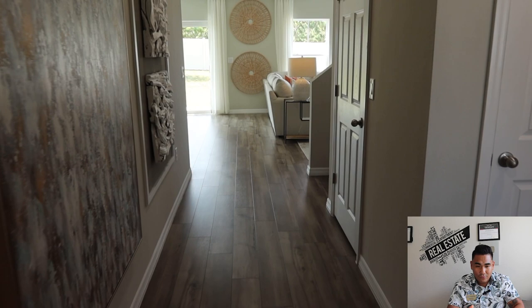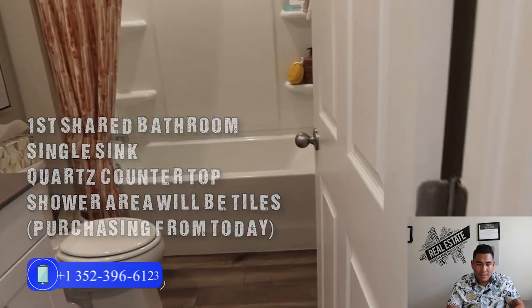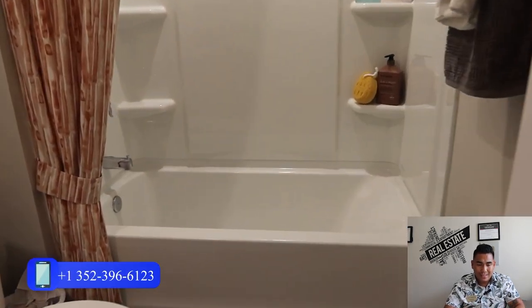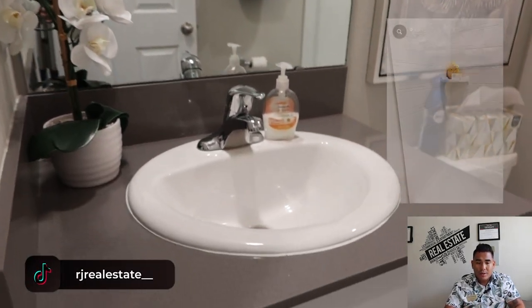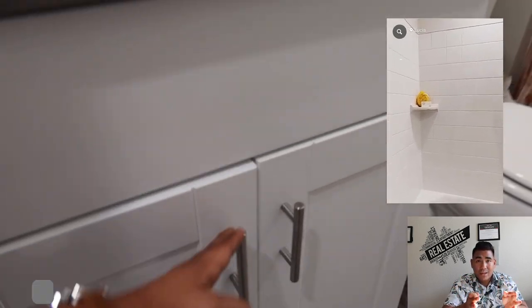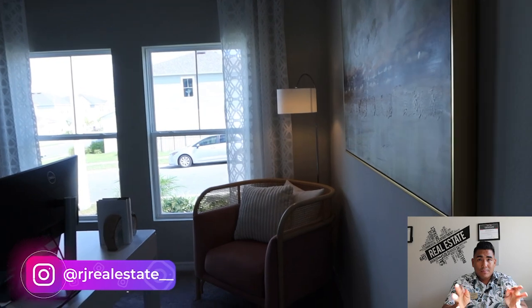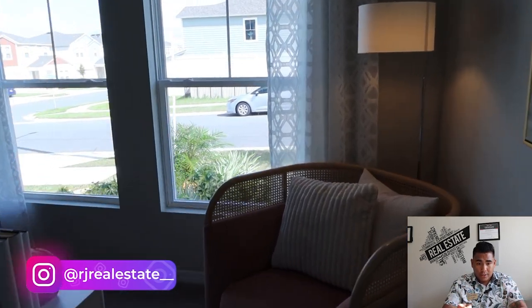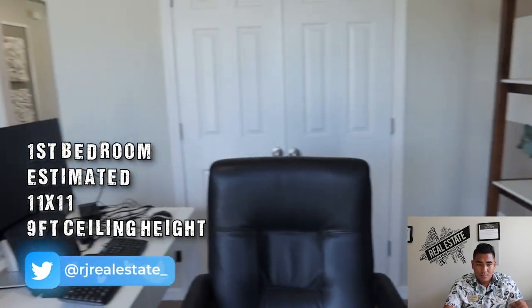As soon as you come in, this is going to be your entrance of your home. Turn right and this is going to be your shared bathroom — you will see your bathtub here, a single sink, quartz countertop, and some storage. They have also upgraded to tiles for this bathroom, which you'll see updated if you buy this property on the current market. And this is going to be your first bedroom downstairs.